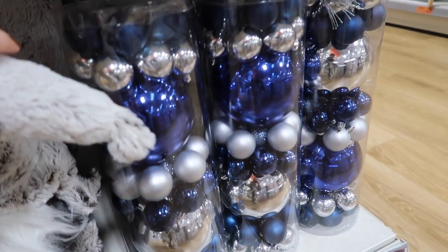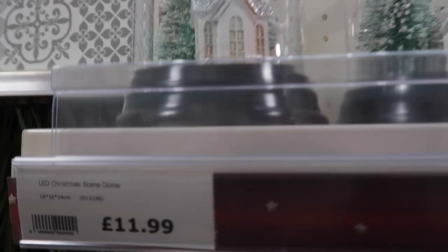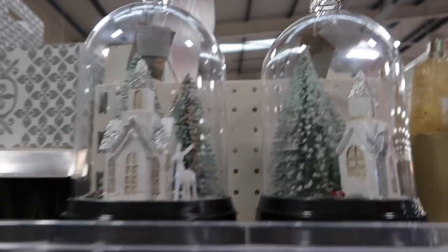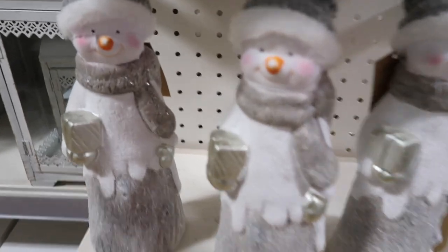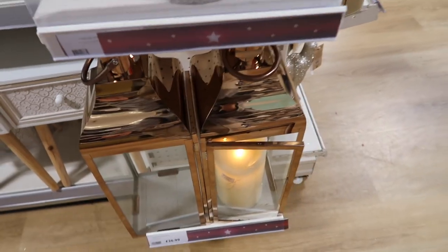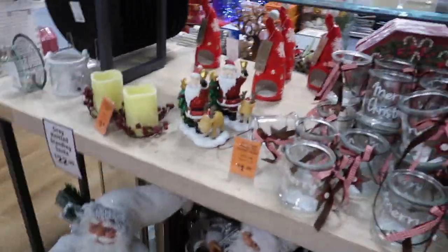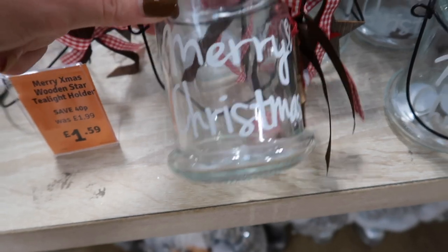They've got blue bauble packs - navy's a huge trend this year. There's also a little cloche with a snow scene inside for 11.99, which you could probably make yourself but for a tenner you may as well just buy it. Gorgeous little decorative trees, snowmen, and a gorgeous array of lanterns. Then there are big Santas and more traditional stuff. There are some nice pieces that would make great secret Santa gifts for candle lovers.